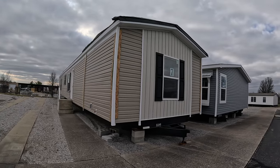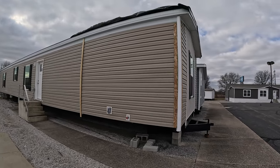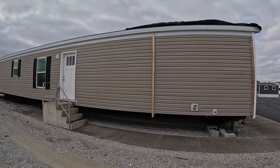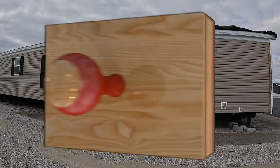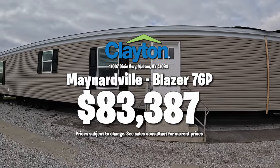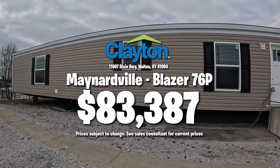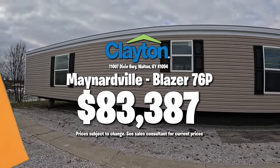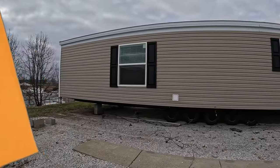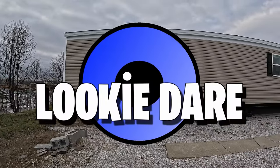We'd like to thank the fine folks over at Clayton Homes in Walton, Kentucky — they were absolutely great. Are you ready for the price? Okay, and the price is — wow! We are not salespeople, but we really appreciate you visiting with us folks. We've had a good time today, so thank you so much for watching, have a great rest of your day, and we love you! Bye!